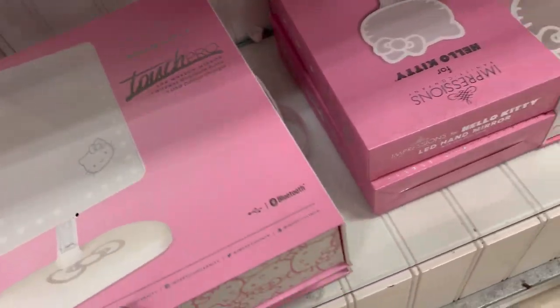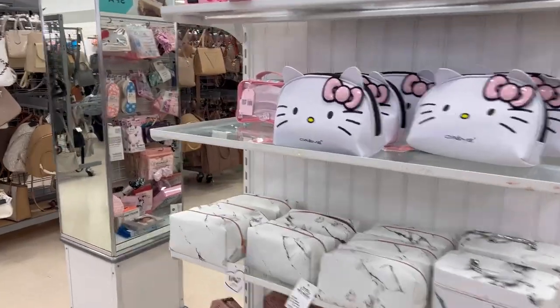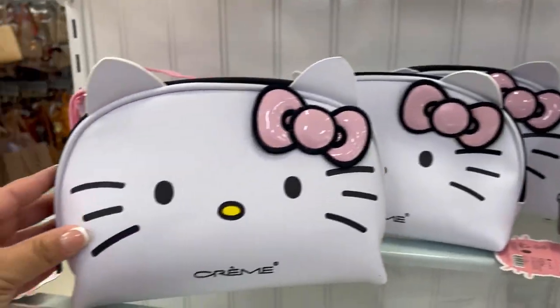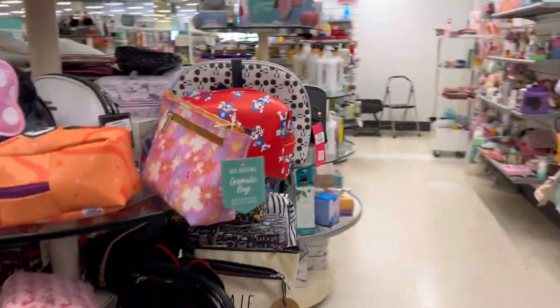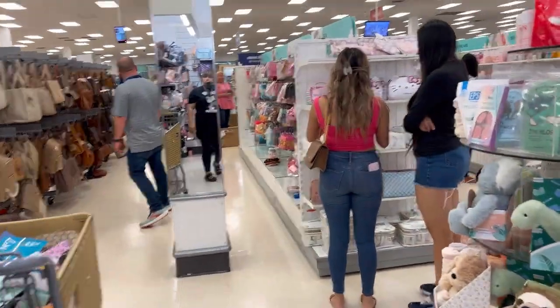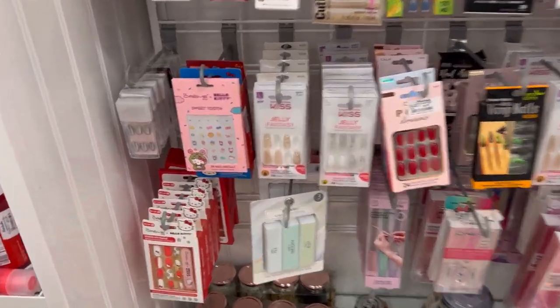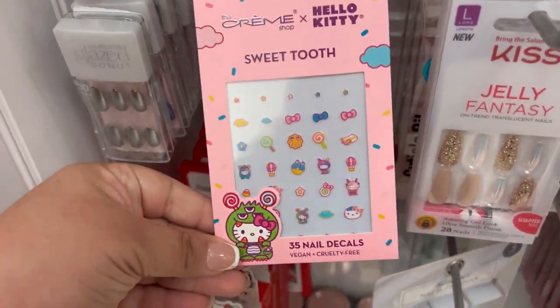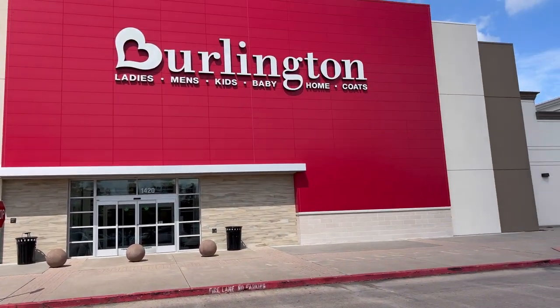They also had mirrors — the one you hold, the one with the stand, the one with the lights — they had all of them. Then I went to the makeup bags and saw these pink ones, and they also had one of the pink and leopard ones. I was looking for the new leopard clear one — I feel like that would be perfect for travel. As I turned away from the pink one, someone was already looking at it. Then I went to the nails section — they had cute nail decals and press-on nails.